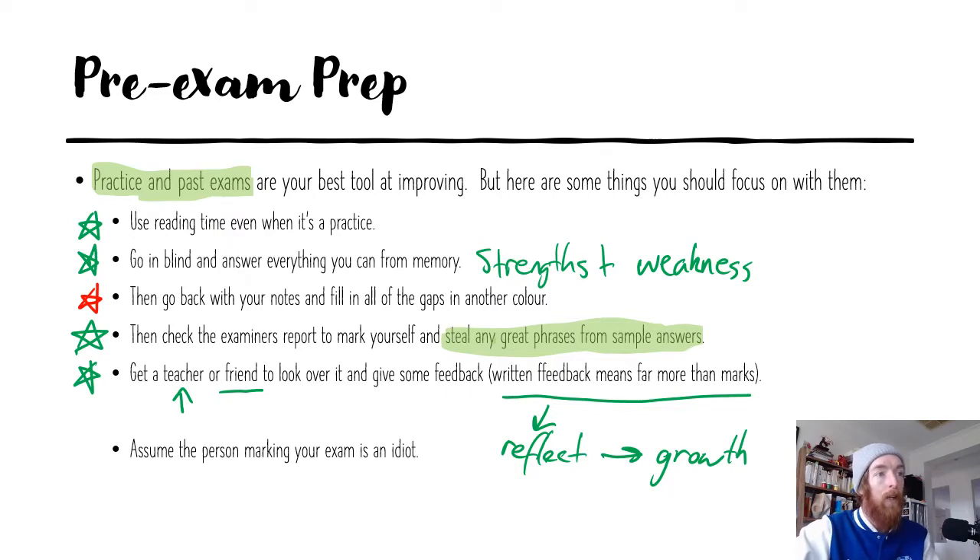One other important thing: assume the person marking your exam is an idiot. They're going to be very smart idiots because they do know economics, but you need your answer to be really clear. Your answer should make sense even if someone who didn't study economics read it. You should describe the key characteristics in the question so that based on the context of your answer, anyone could work out what you mean. You can't just jump straight into an answer — it doesn't set the scene for what you are saying.